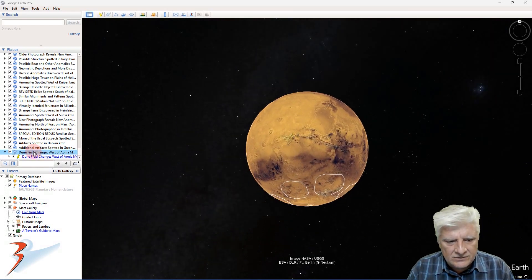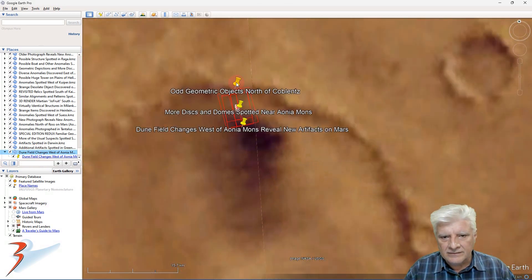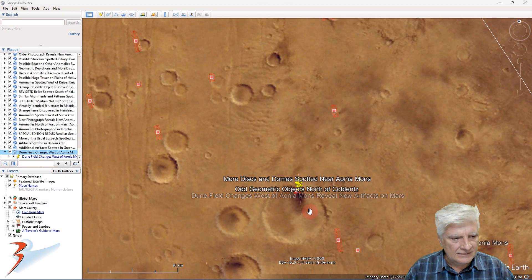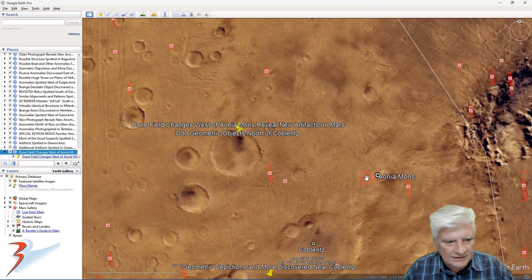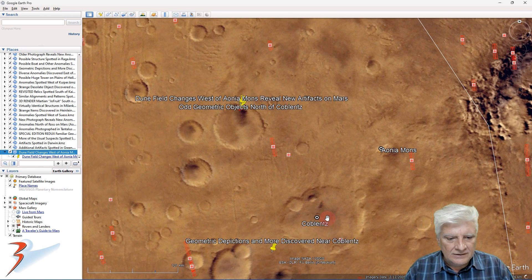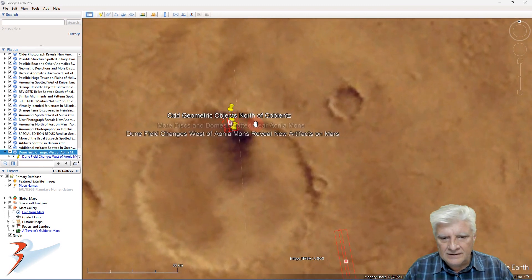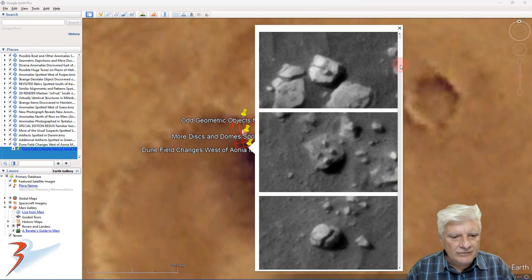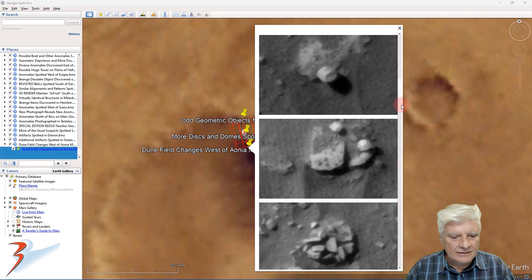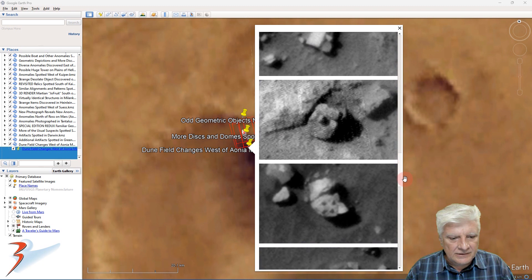Let's go down to that site. You can see I've done three videos on this particular site. Let's zoom out a bit to give some context — we've got Ahonia Mons to the east and Coblentz to the south. Let's have a look at the anomalies featured in this video, briefly for summary, in no particular order.